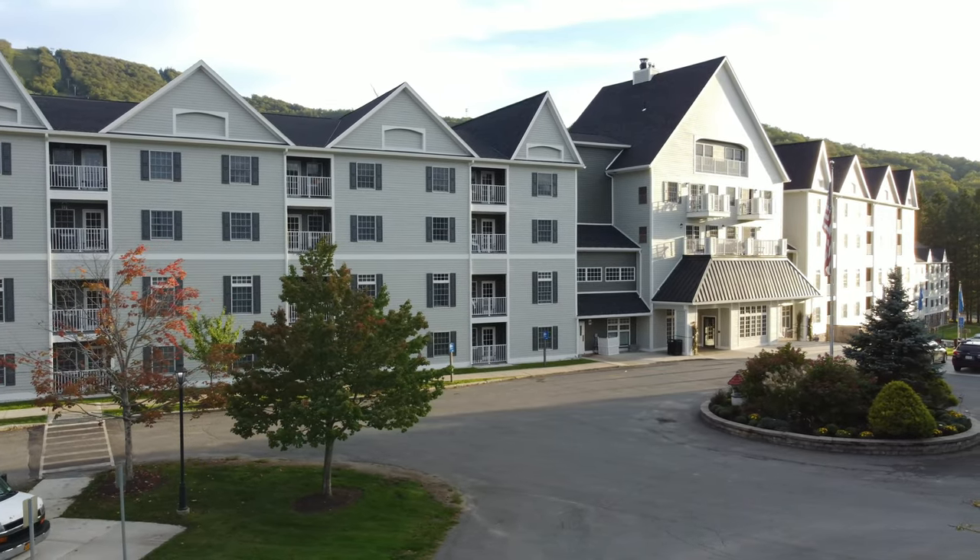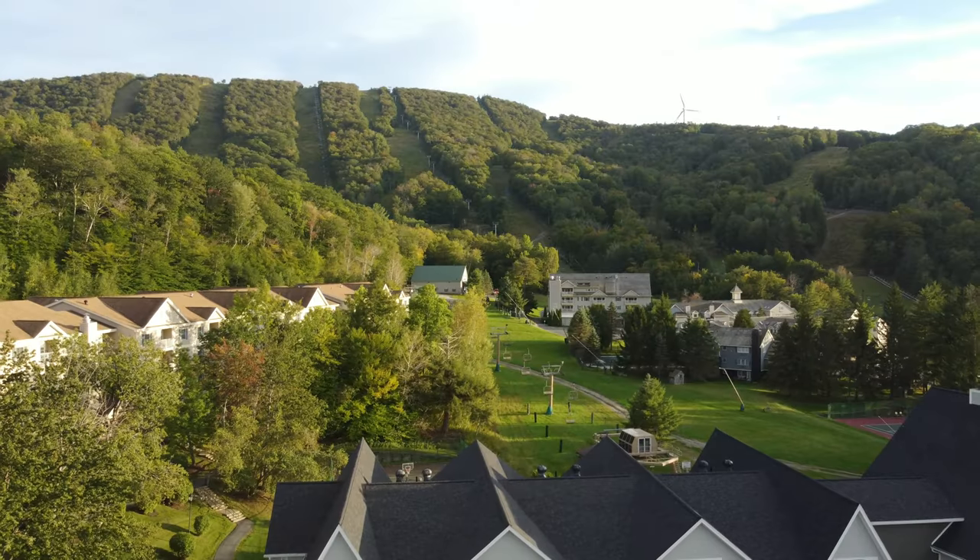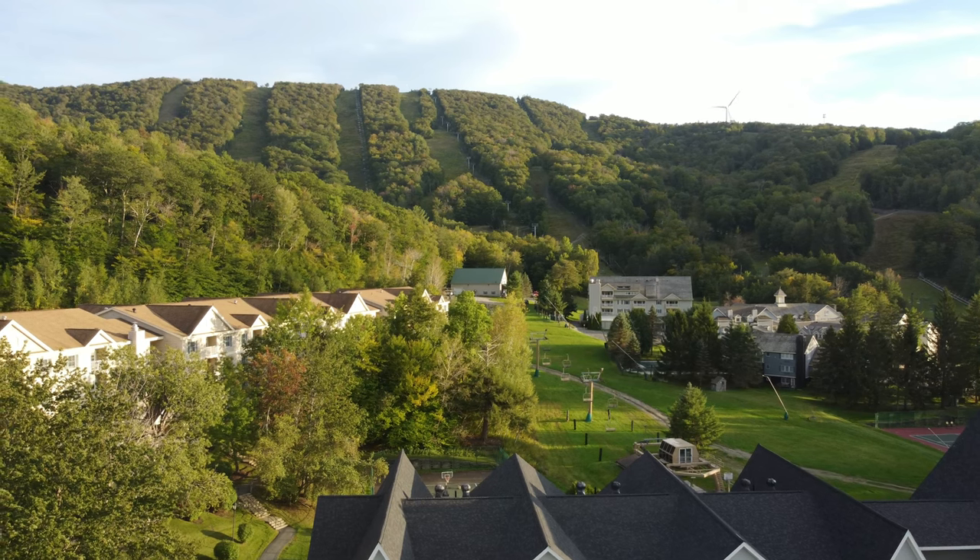Club Wyndham Bentley Brook is located at the base of Jiminy Peak Ski Resort, which is home to over 167 acres of skiable terrain varying in difficulty.